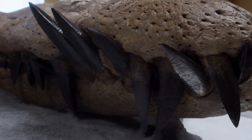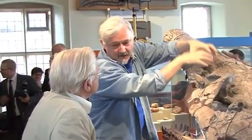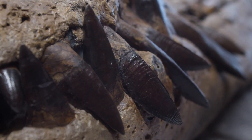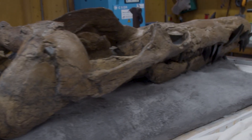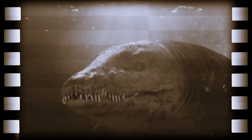In a remarkable sequence of events along the famed Jurassic Coast of Dorset, scientists uncovered the exceptionally well-preserved skull of an enormous sea creature, seamlessly aligning with the narrative of their fascinating discovery. As reported by the BBC, this revelation offers a captivating glimpse into the ancient world of formidable marine predators.